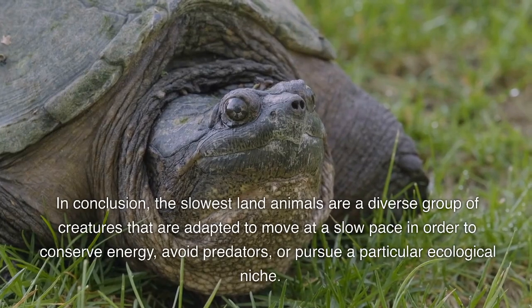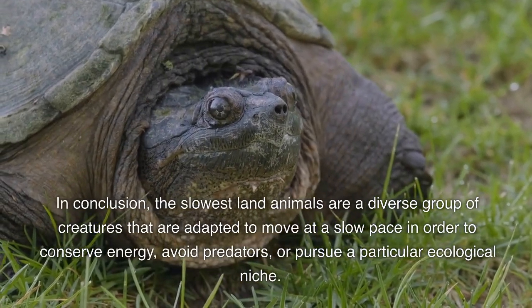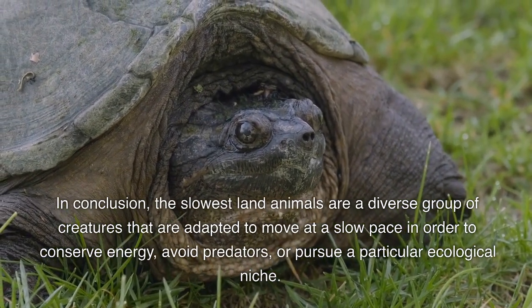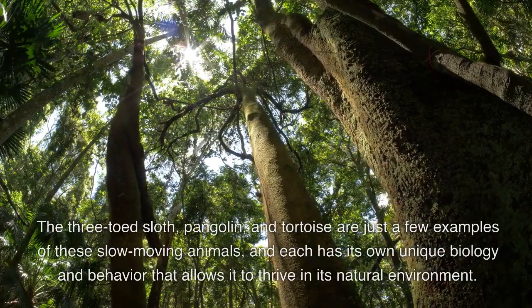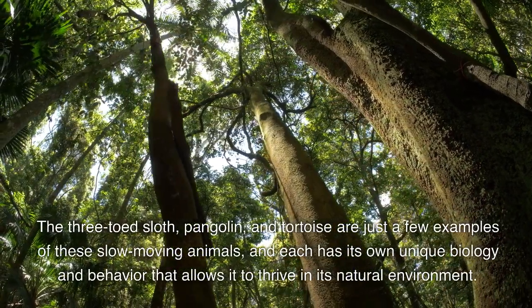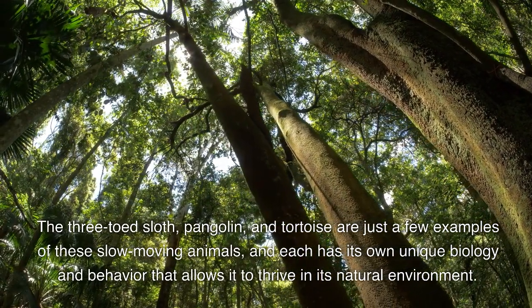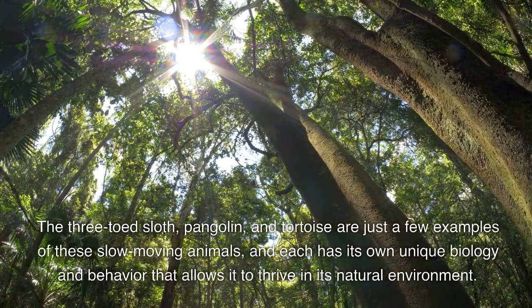In conclusion, the slowest land animals are a diverse group of creatures that are adapted to move at a slow pace in order to conserve energy, avoid predators, or pursue a particular ecological niche. The three-toed sloth, pangolin, and tortoise are just a few examples of these slow-moving animals, and each has its own unique biology and behavior that allows it to thrive in its natural environment.